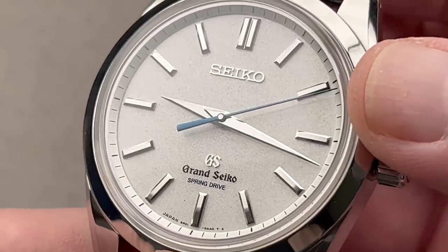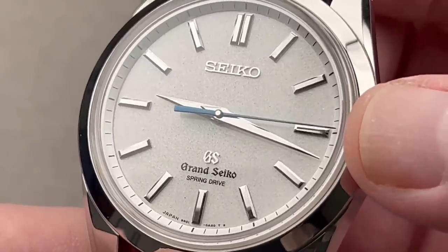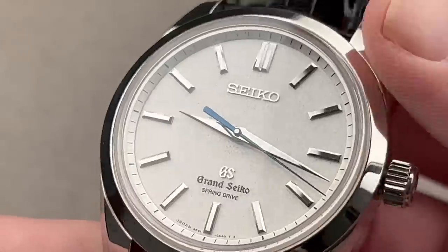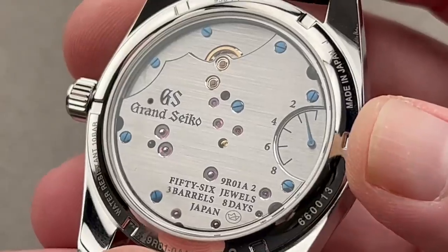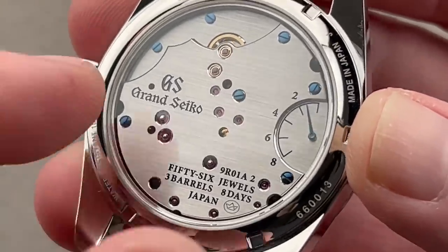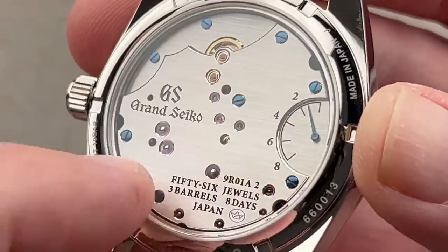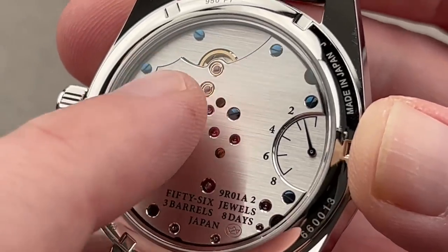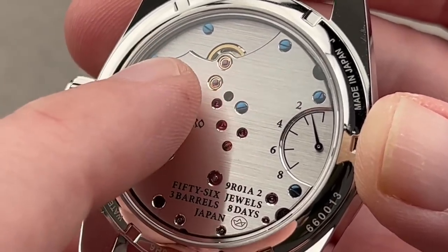The Spring Drive system, unique to Seiko and Grand Seiko — though Piaget had a run at it, not entirely successful — remains a distinctive technology of the Seiko empire. It took from 1977 to 1999 to bring Spring Drive to market, with many patents, trials, errors, and prototypes. This gives you the accuracy of a quartz watch but with the soul of mechanical watchmaking, because there are no batteries, no stepper motors, no capacitors. Operation is by mainspring torque — three barrels — driving a unidirectional governing wheel, which creates an induced electrical current to power up a quartz oscillator.